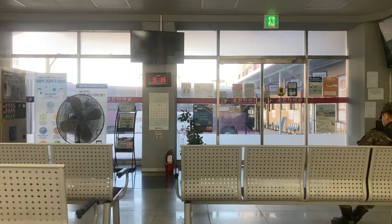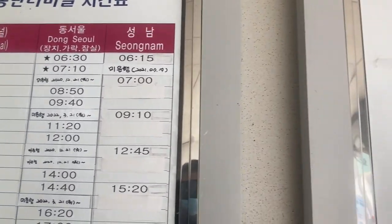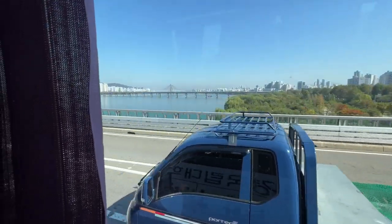From there, there are buses roughly every 30 minutes to Dongsoul terminal, and there's plenty of space for large bags, strollers, etc. This is probably the best option for those with a family, as buses run regularly, are very timely, and have plenty of space.